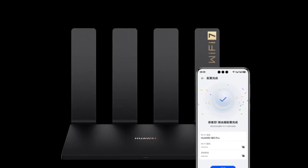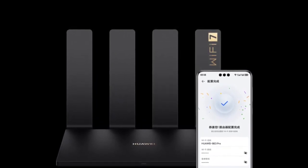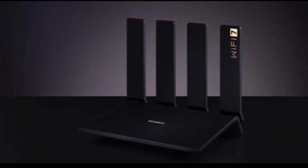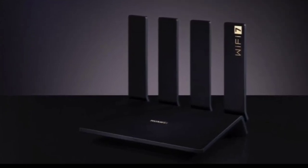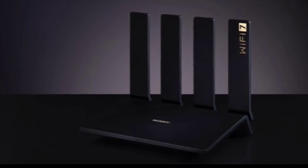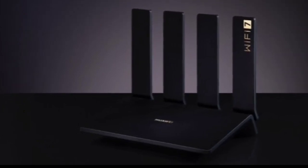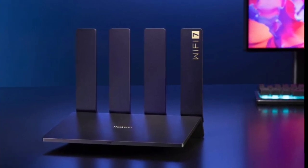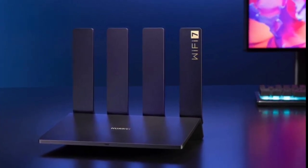The Huawei Router BE3 Pro is equipped with a 4K QAM modulation method that compresses data density, transmitting a larger amount of data at the same time. The quad-core Wi-Fi 7 technology is claimed to offer speeds up to 3600 Mbps, making it easy to download massive files, play large games, and more.